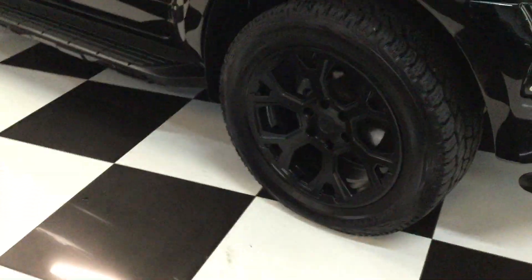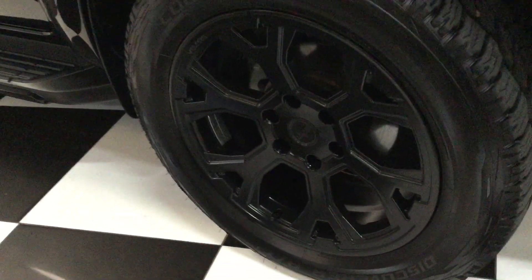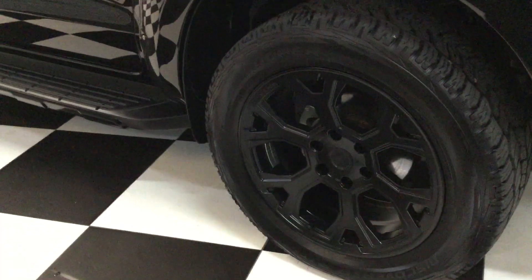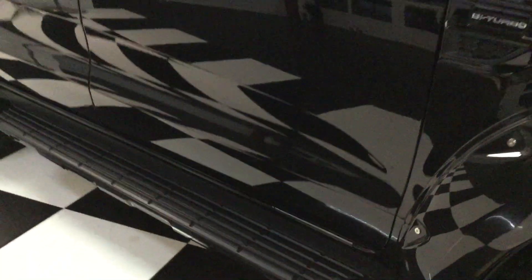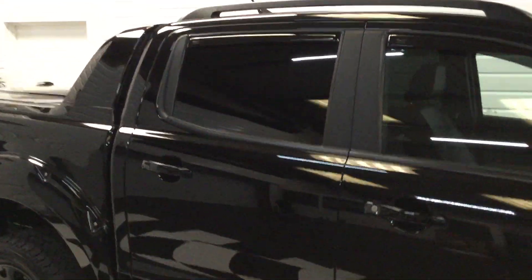The wheels are 20-inch satin black load-rated Volar wheels with a nice Ford design. It's got Cooper Discoverer tires, mud flaps front and rear, side steps, gloss black bottom trim — everything's been blacked out. Smoked indicators on the mirrors, echo wind deflectors, black roof rails, extra dark limo privacy glass to the rear.